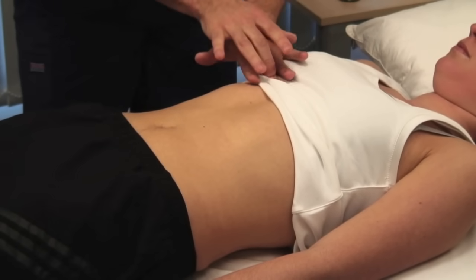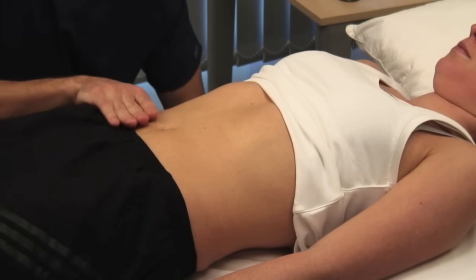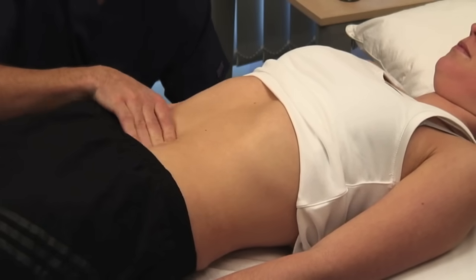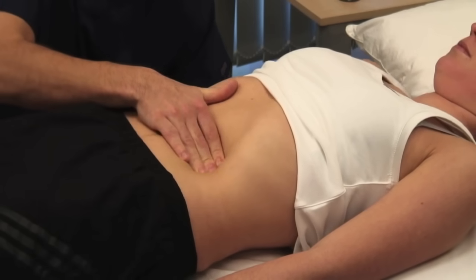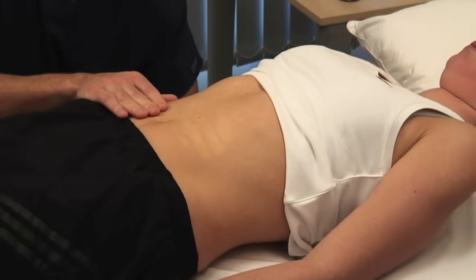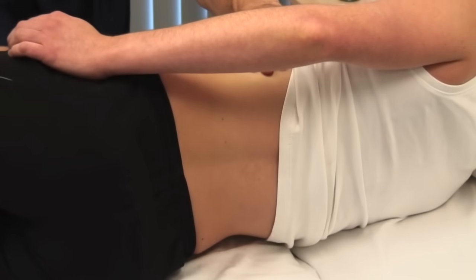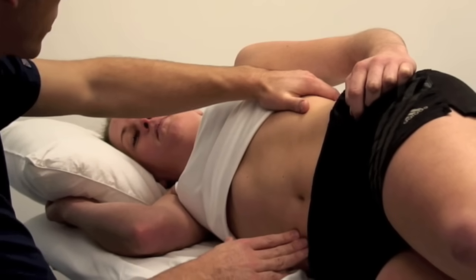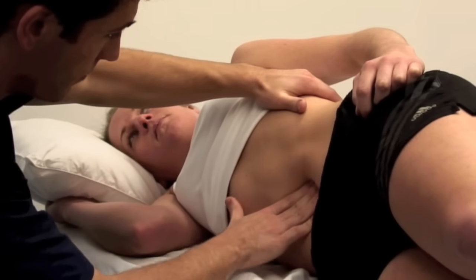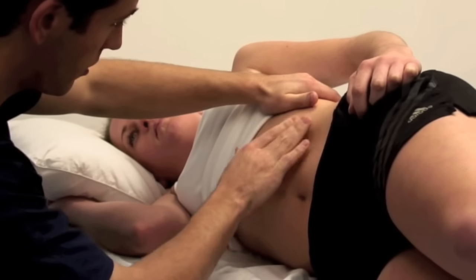Feel for the spleen in a similar fashion, asking the patient to take some deep breaths in and out. Start near the umbilicus and work up towards the left hypochondrium. If you don't feel the spleen, explore the length of the costal margin as its position is variable. If you have still not felt the spleen, repeat this examination with the patient in the right lateral position. Palpate using your right hand, starting at the umbilicus and working towards the left hypochondrium, placing your left hand behind the patient's left ribs and gently pulling the ribcage forward. Percuss over the lower ribs and lateral chest wall to confirm or exclude the presence of splenic dullness.